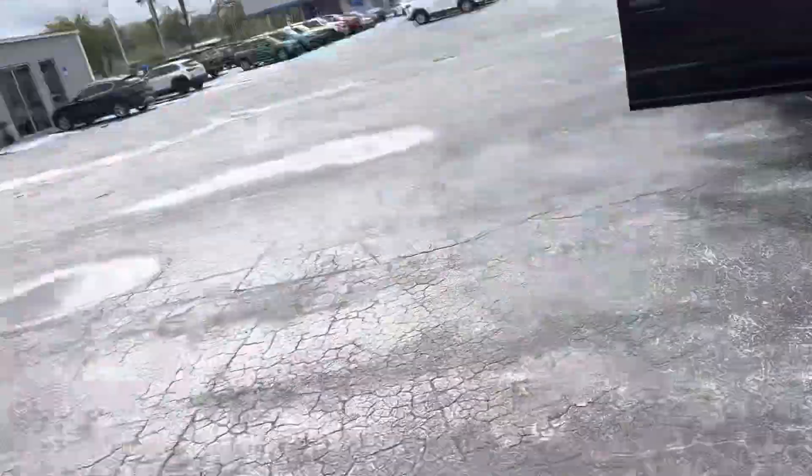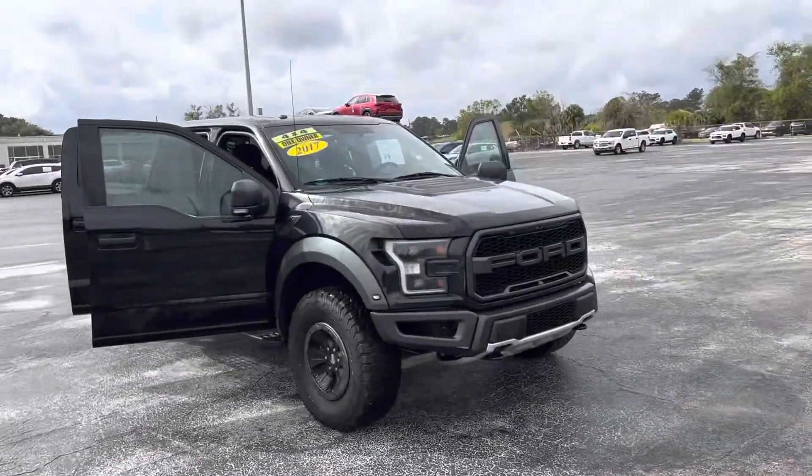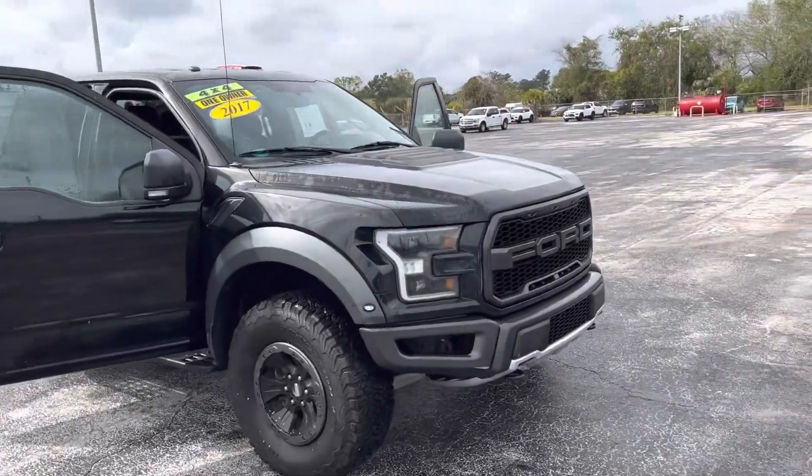Hey, good morning Stephen, this is Joe with Davis Automotive in Gainesville. Just wanted to send you a quick walk-around video of our 2017 F-150 Raptor you inquired about yesterday.